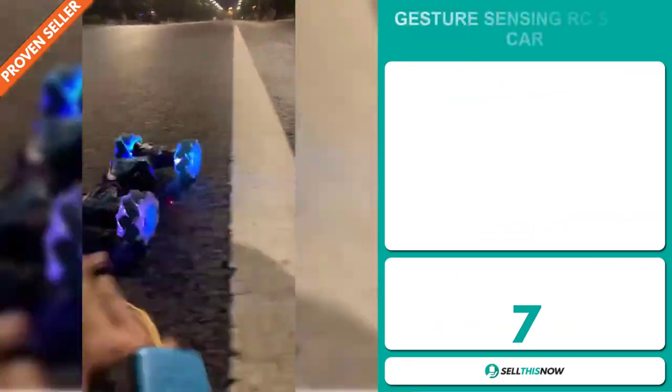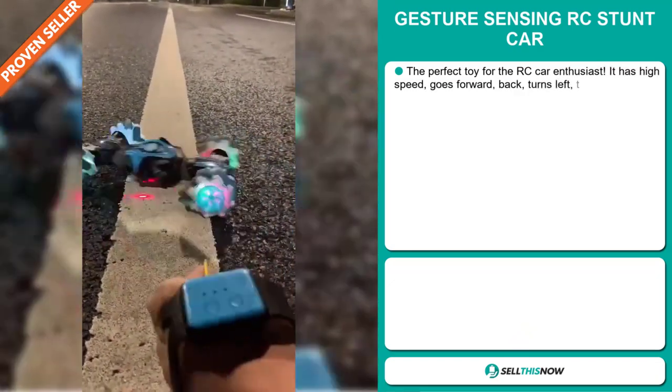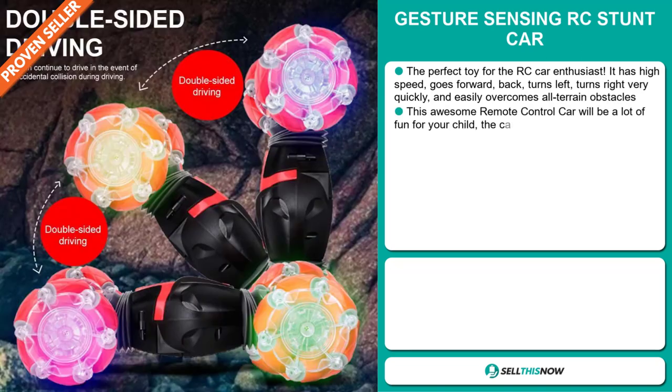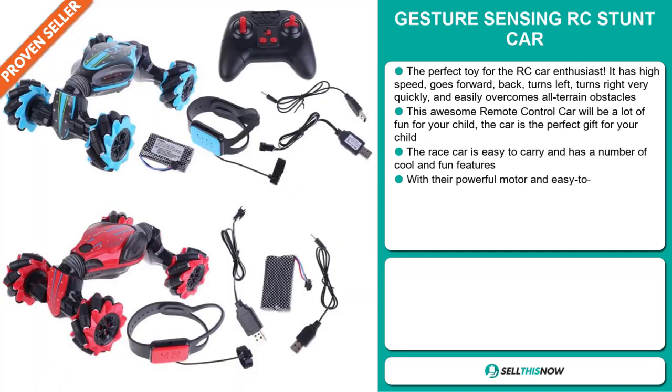Our next product is the Gesture Sensing RC Stunt Car. This is the perfect toy for RC car enthusiasts. It has high speed, goes forward and back, turns left and right very quickly, and easily overcomes all-terrain obstacles. This awesome remote control car will be a lot of fun for your child and is the perfect gift.